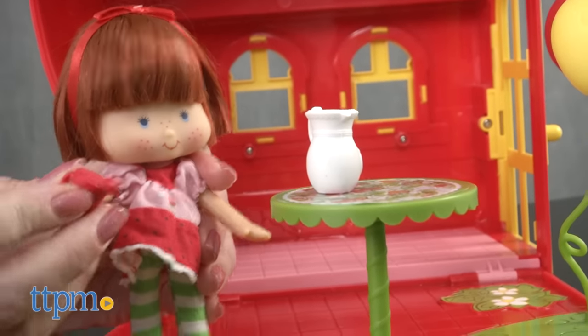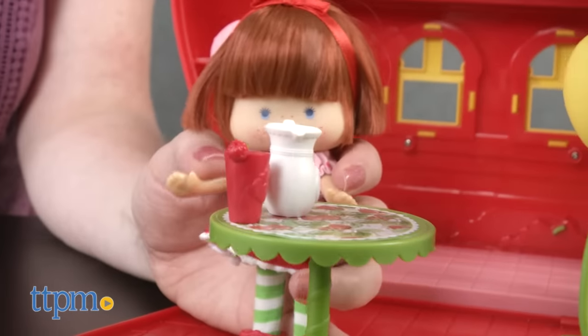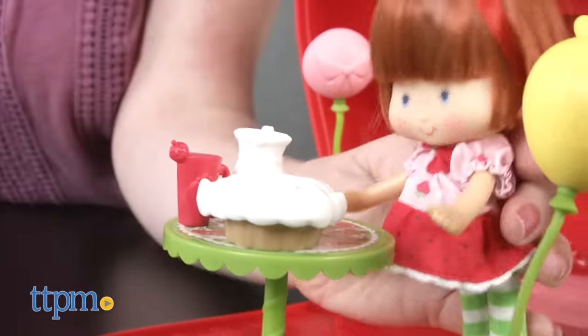The look of the doll is very classic, and this will appeal to older fans and collectors who remember playing with Strawberry Shortcake back when they were kids. This is a sweet way to introduce a favorite character to a new generation of kids ages 3 and up.